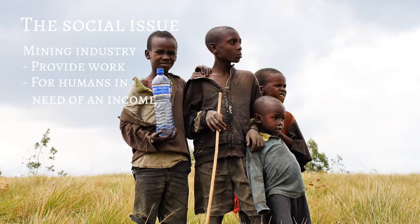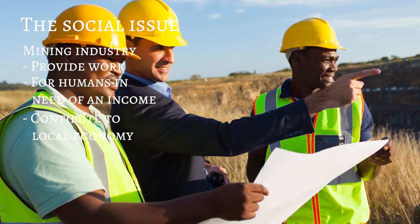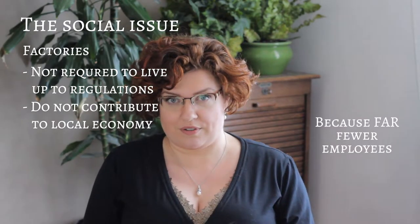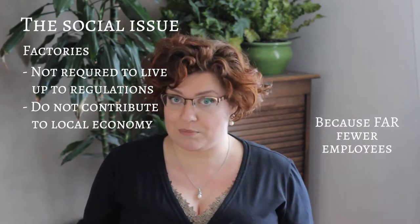Then there is a social issue. The mining companies in general provide a lot of work in areas with often high poverty, and therefore they contribute a lot to the local economy. They also do a lot for local communities and in general mostly tidy up after themselves — closing down the hole again, etc. The factories producing synthetic diamonds, on the other hand, are not required in the same way to live up to certain regulations, and they do not contribute to the local economy in nearly the same way as the mining companies do.